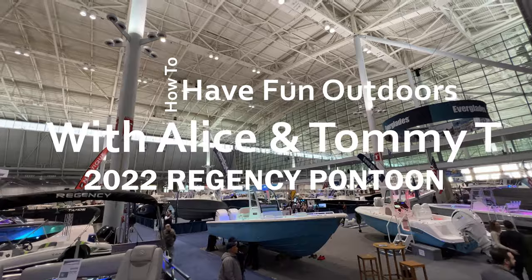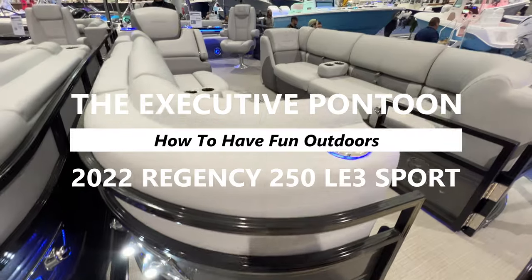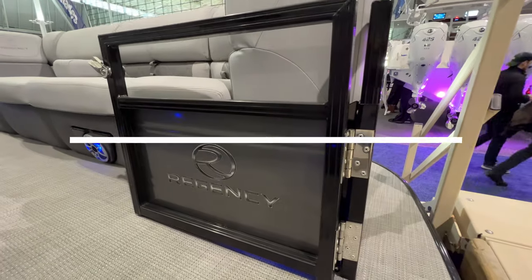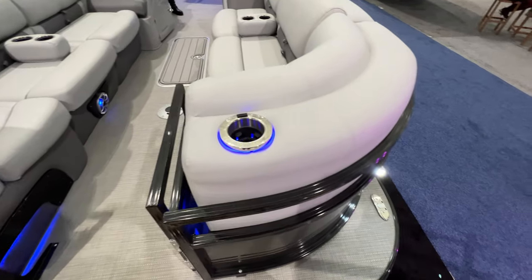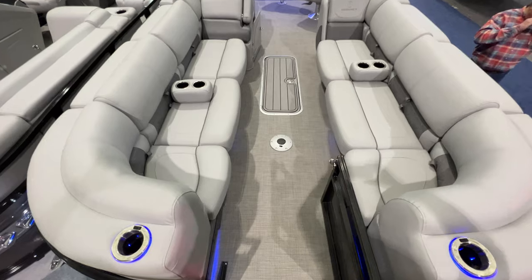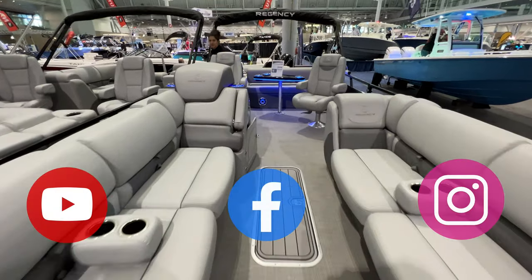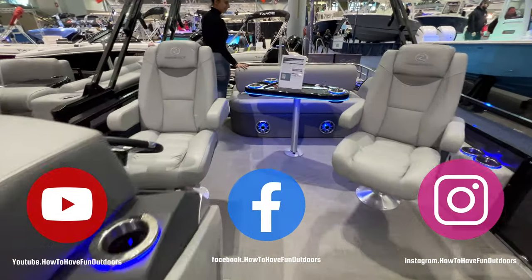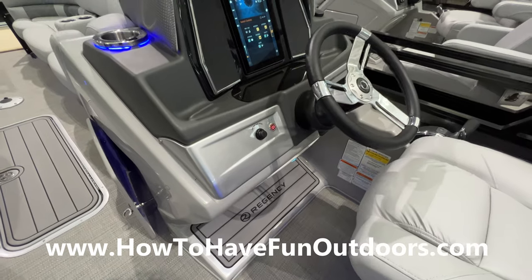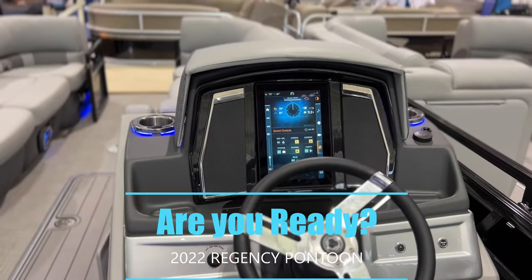We've got a great video for you today on how to have fun outdoors — this one is unbelievable. We call it the executive pontoon: the 2022 Regency 250 LE3 Sport model. We're going to show you some of the 2023 layouts as well. We hope you love this video — give us a like and subscribe, it would really mean a lot to help us grow this channel.